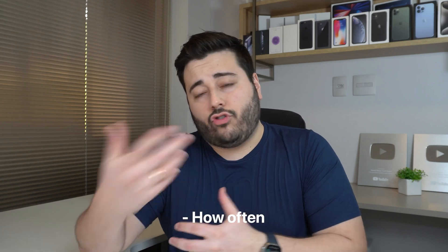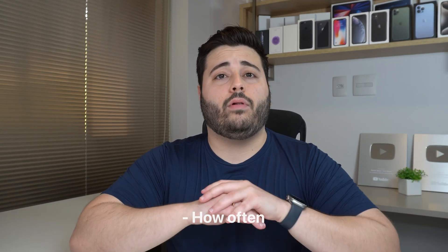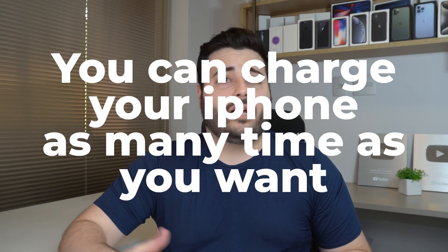With that out of the way, let's talk about what you need to pay attention to. The first thing is how often you could and should charge your iPhone, and this is very simple: there is no rule. You can charge your iPhone as many times as you want — once a day, twice a day, three times a day, a hundred times a day. Just choose what's best for your routine: when you wake up, while driving, at work, or just once a day.